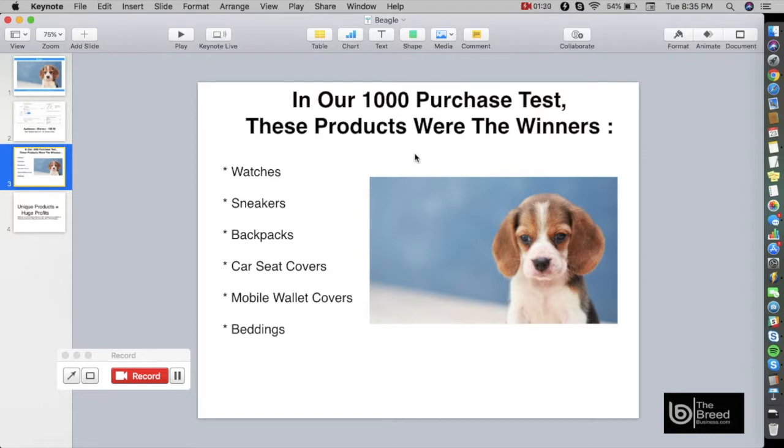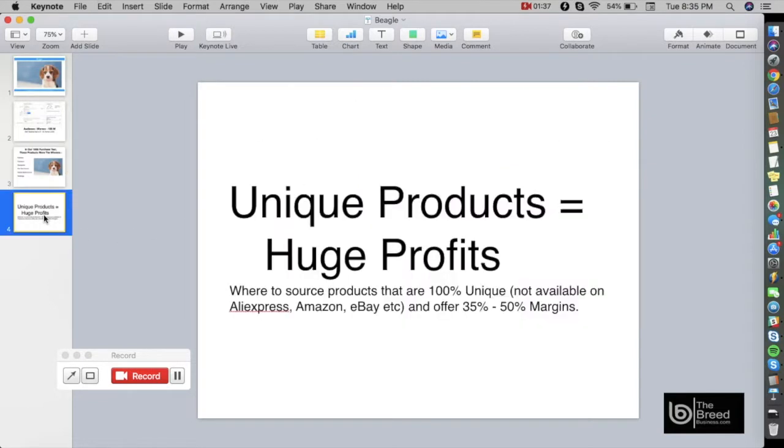Later on I'm going to show you examples of those products — they're very unique and you cannot find them anywhere else. Unique products equal huge profits. I'm going to show you where to source these products that are 100% unique, not available on AliExpress, Amazon, eBay, etc., and they will offer you 35 to 50 percent profit margins on each sale.